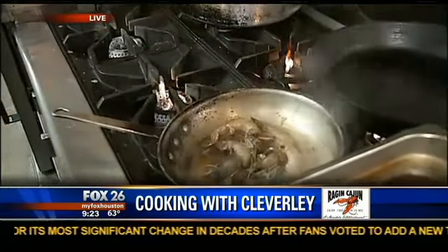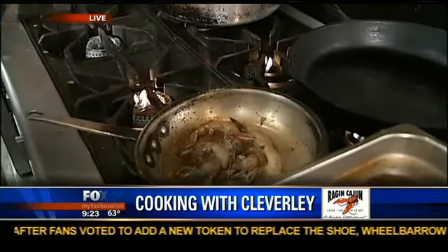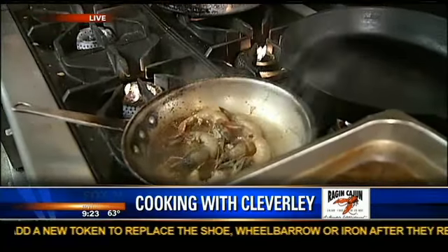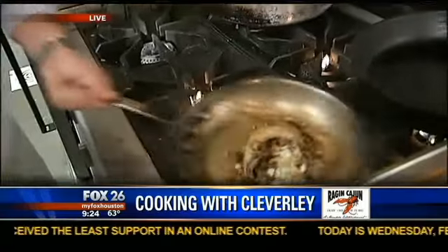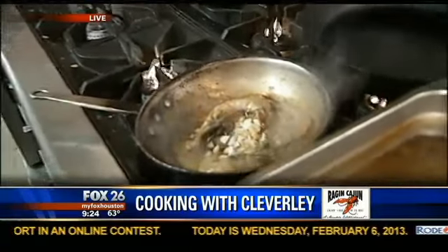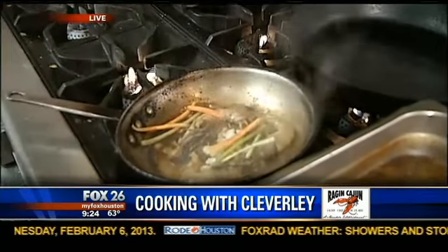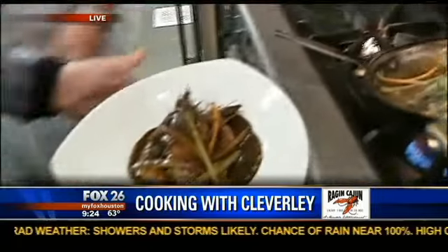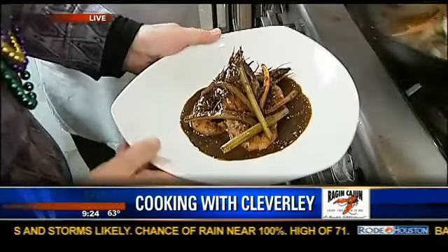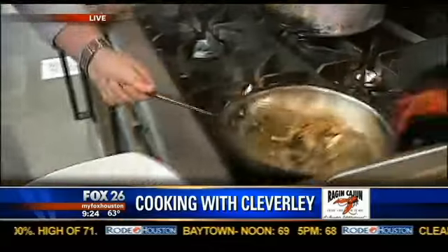What did you just put in? I put in lemon juice, I put in garlic, I've got a little bit of Cajun seasoning, black pepper, and we finish it off with some fresh onions. How do you get that nice sauce? That sauce comes straight from the Worcestershire and butter. This is what it looks like when it's done. How do you get that sauce so nice and thick and dark like that? All that butter and Worcestershire sauce.